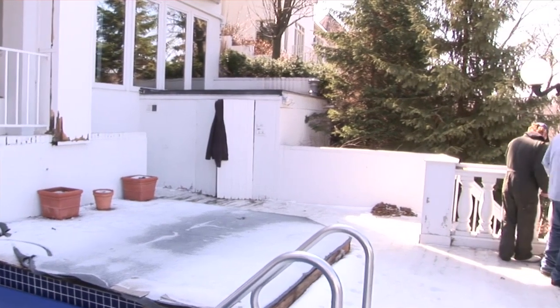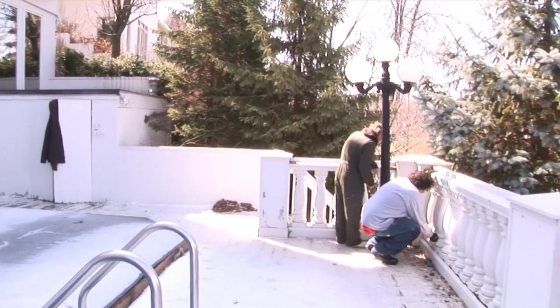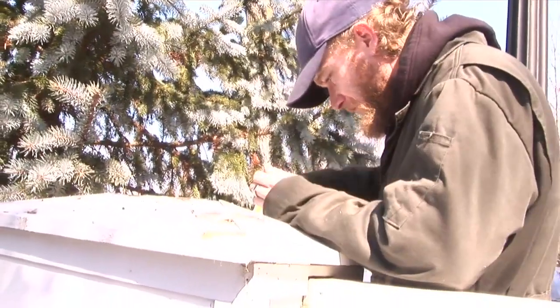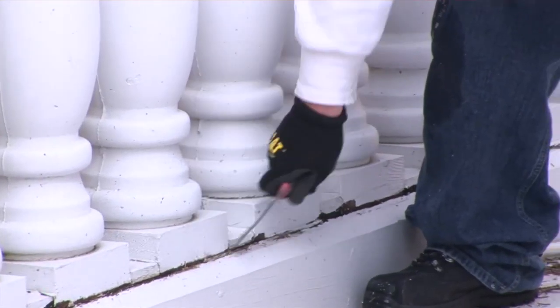There's a lot of outside stuff with the decking — we're getting it all power washed, getting all the paint stripped and putting new paint down, and fixing all the wood.